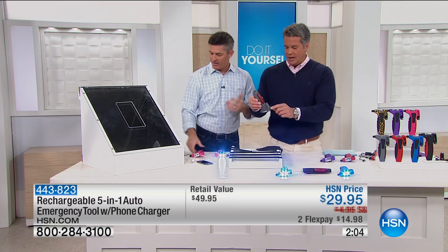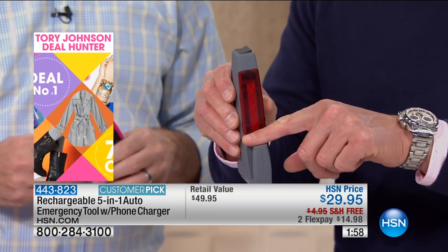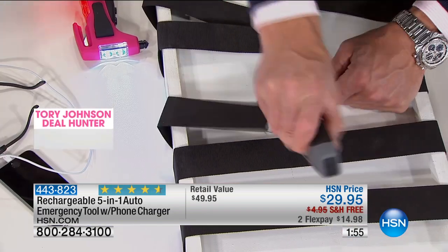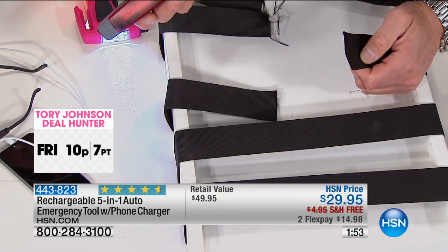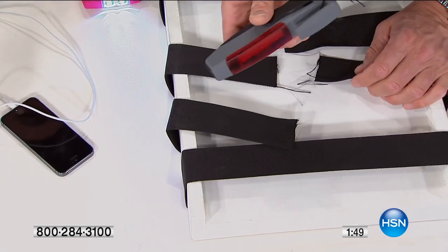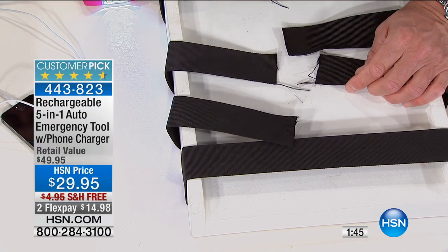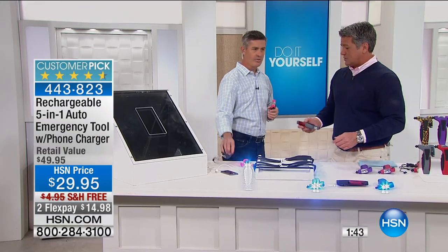Grab this one and work on cutting that seatbelt — it doesn't take a lot. Here's how it works: if you look inside, your fingers can't get to the razor. It's protected in there. When you bring it down, all you need to do is run it through by hooking it around that belt. That's it — anybody can do this. My mom could do this. You don't need strength to be able to do that.